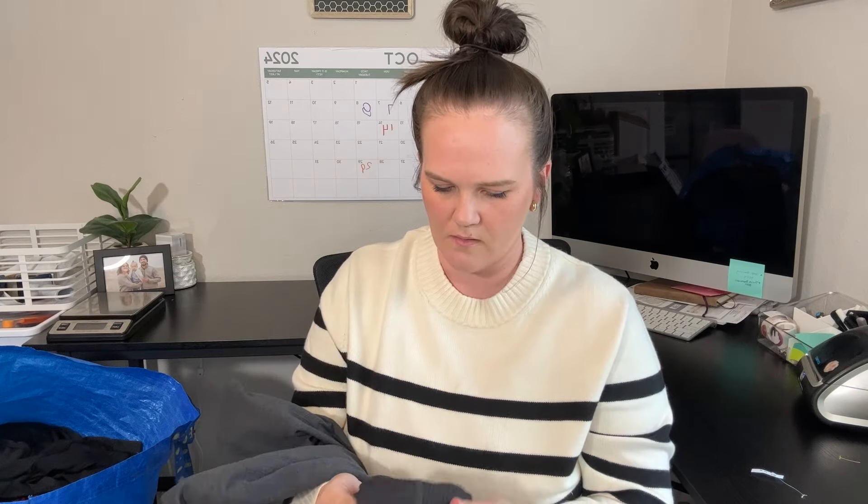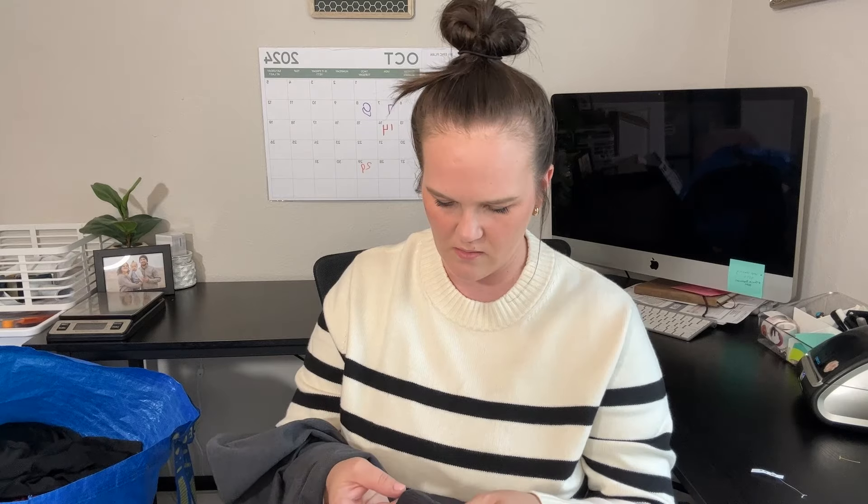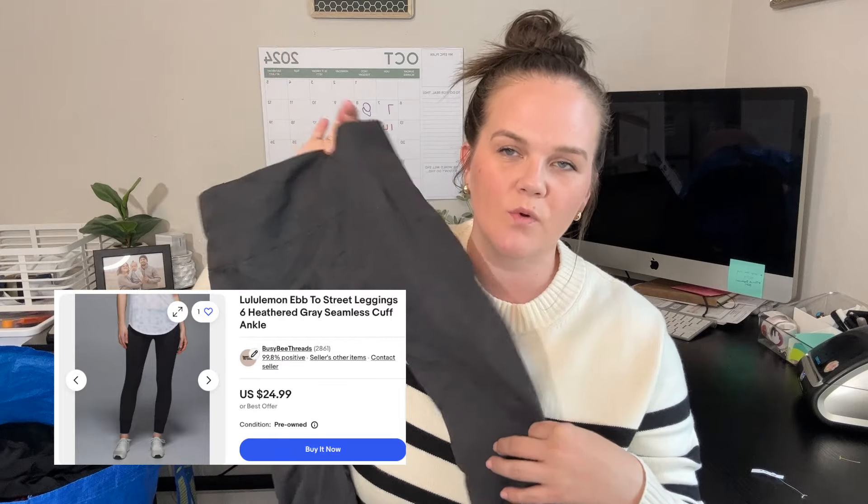Lululemon leggings — for 50 cents I was having a cow, I couldn't even believe it. This style does okay for me, but since they are gray and a little bit bigger of a style, I'm not sure. I'll probably price them low because I don't think this style does very well. Worth the 50 cents though.